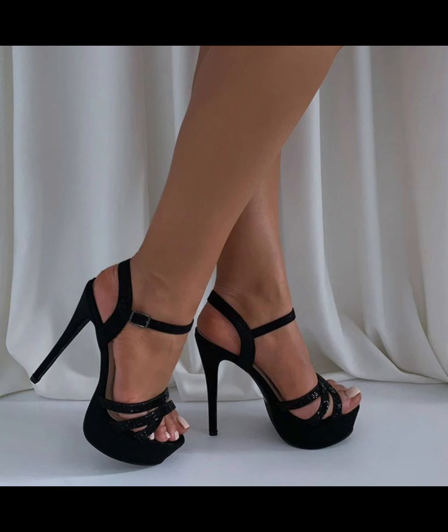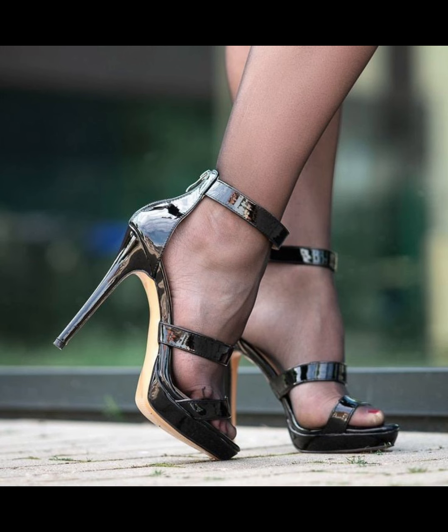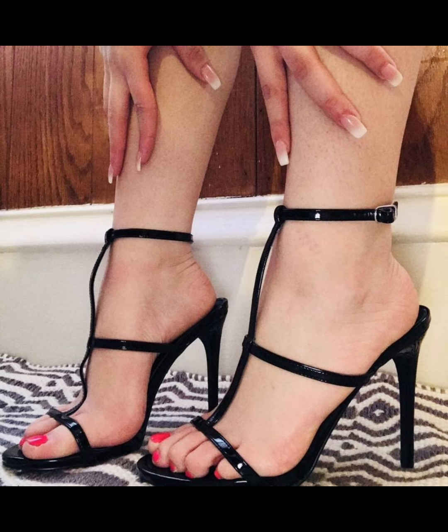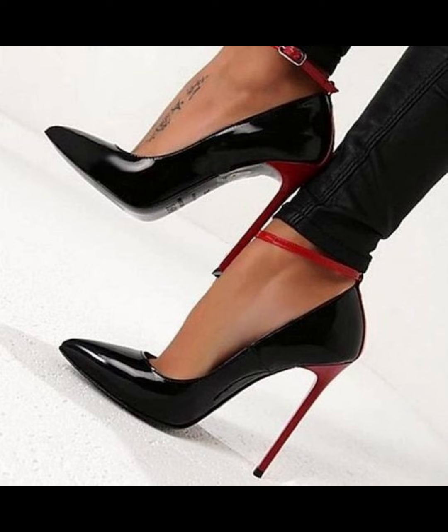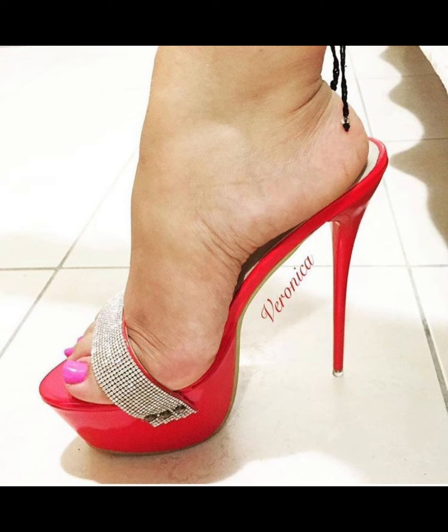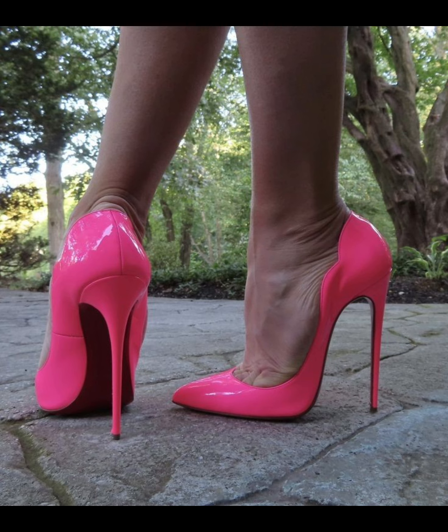High heels pumps are a timeless and iconic style of shoe that exude elegance and sophistication, characterized by a sleek closed toe and slender heel. Pumps are versatile shoes that can complete a wide range of outfits, from formal gowns to business attire, and are totally made from luxury materials such as leather.